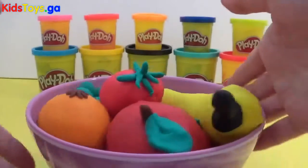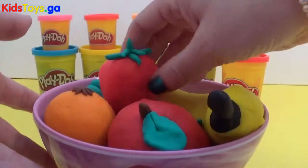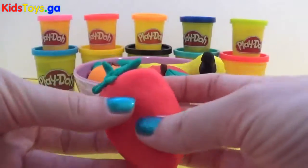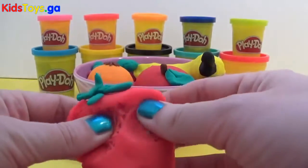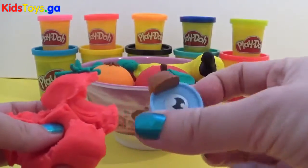So what food shall we take a look at first and see what it has? I think we'll take a look at the strawberry. Let's have a look and see what is inside. It's oil!